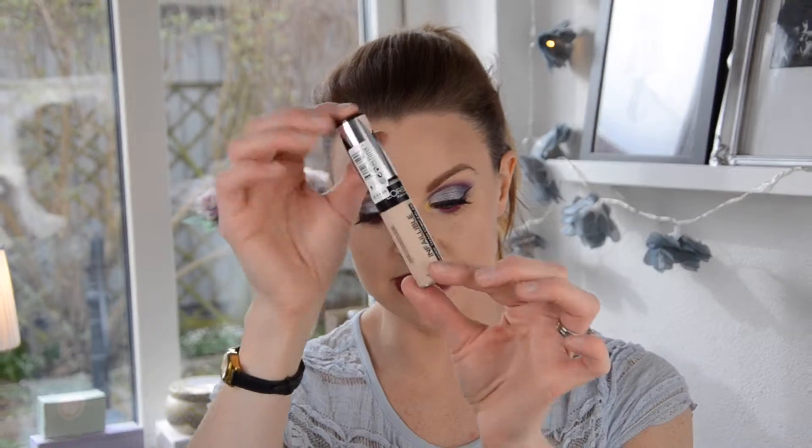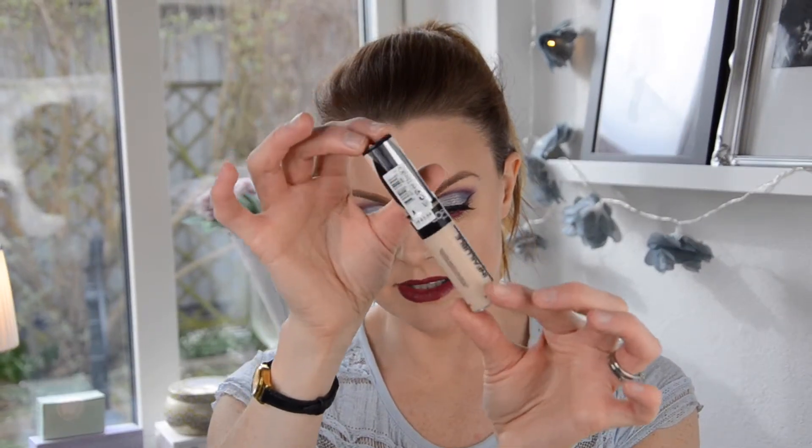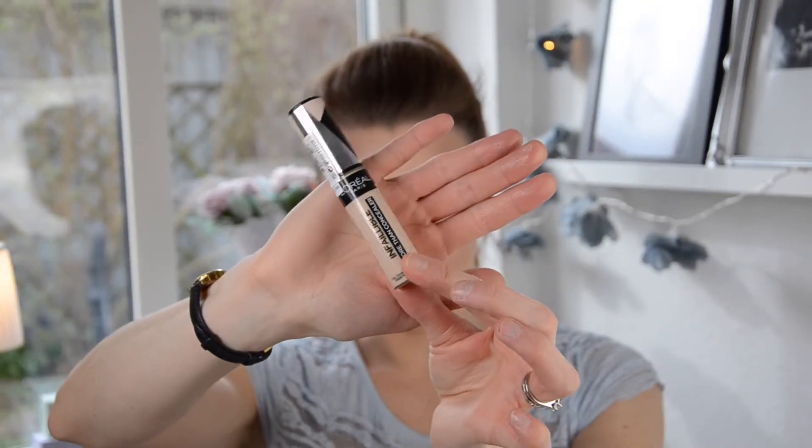Another face product I bought is this concealer — this is the L'Oreal Infallible More Than Concealer, and I have it in the shade Oatmeal. I'm going to use this in that 'try new makeup' video so you guys can see. I've used it now for a while as well, and I don't know what I think about it yet — but I will tell you more about that in that video.